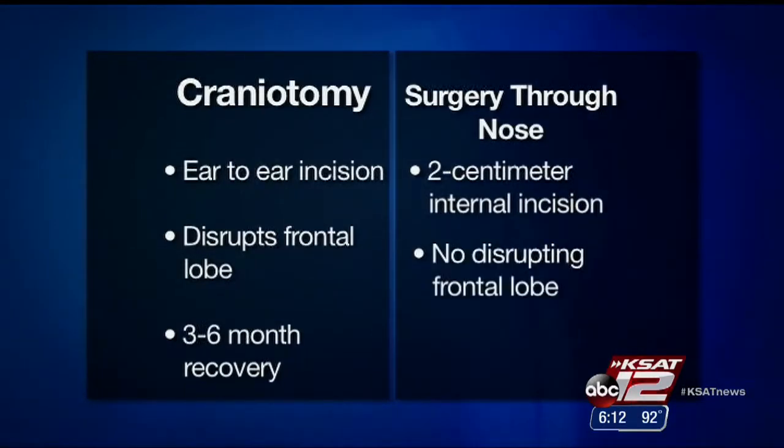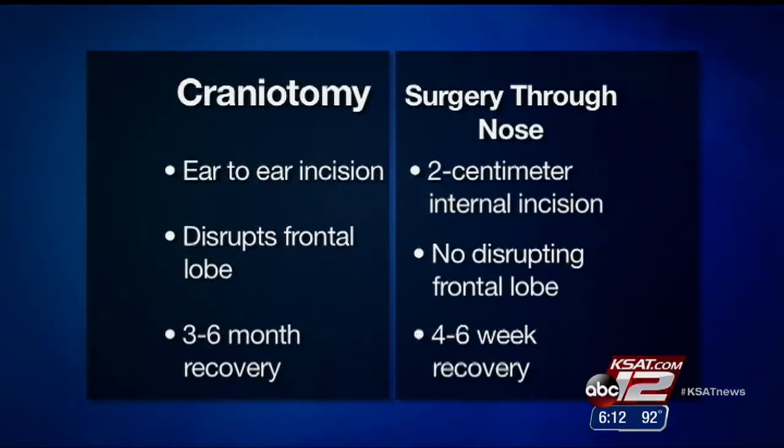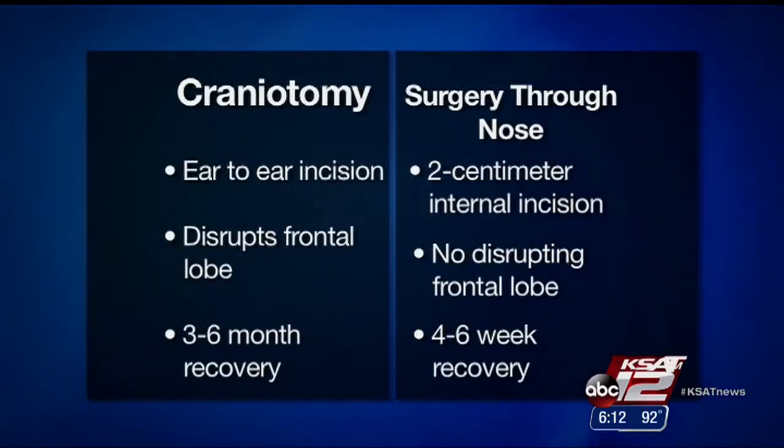Surgeons don't have to disrupt the frontal lobes of the brain, and that means less pain and a faster recovery — four to six weeks instead of three to six months.